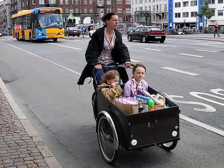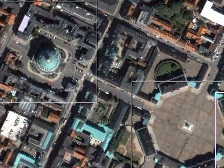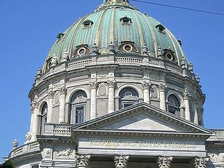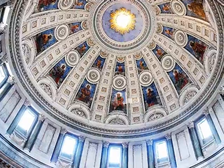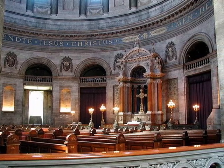Copenhagen has excellent cycle trails. Frederick's Church is an outstanding marble church, designed in 1740. It's the largest church dome in Scandinavia. A satellite photograph shows its location. This wall mural shows how it's connected to the four palaces. Here's the dome and a view of the interior.